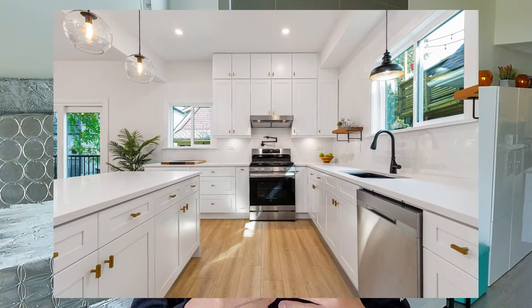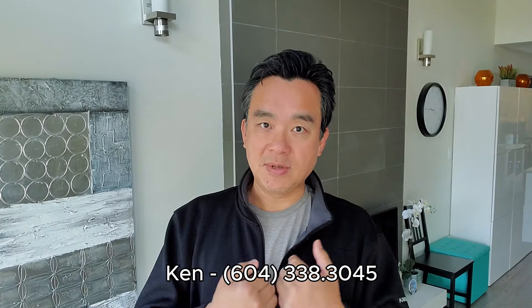Throughout this video, I'm going to show you pictures of projects that I have done. My name is Ken. I've done many renovations, big and small. So first of all, what is a mid-end renovation?